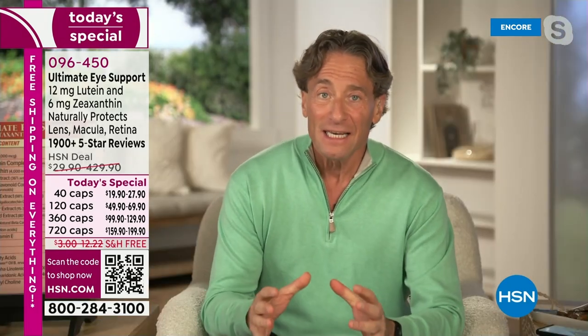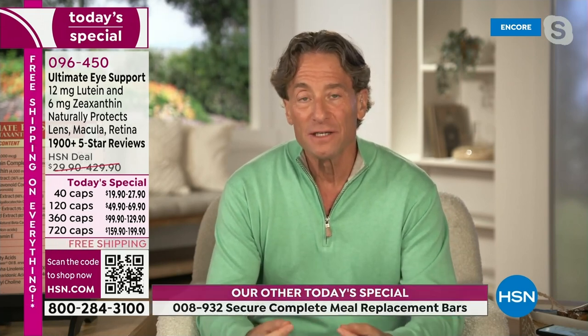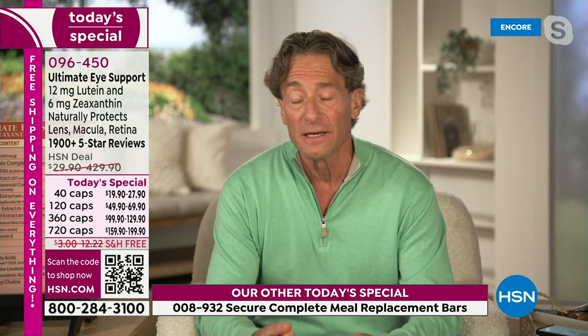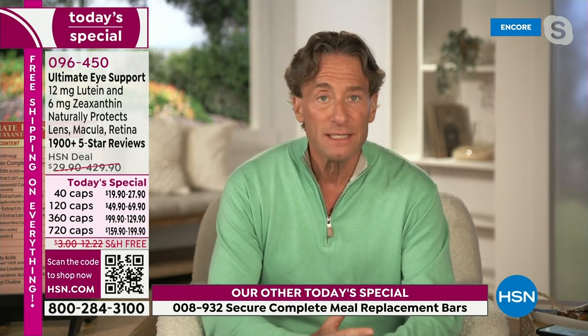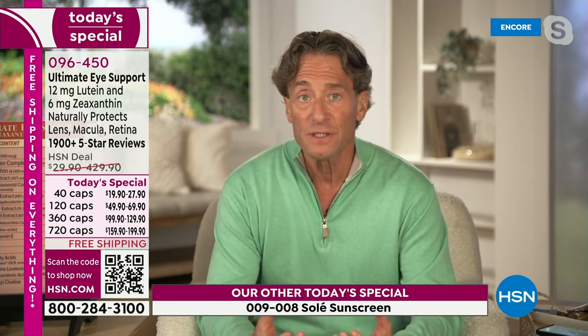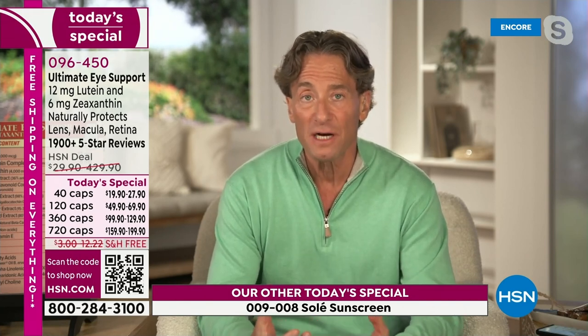So if you thought this product was just about lutein and zeaxanthin — it is sort of all about lutein and zeaxanthin — but as I always say, a chain is only as strong as its weakest link. I'm not sure you're getting those other nutrients to protect your vision, so I make sure Ultimate Eye is not just the best lutein, zeaxanthin, astaxanthin supplement in the world, but also the most comprehensive. We really leave no stone unturned in making sure this most precious of our five senses is protected as well as you possibly can.